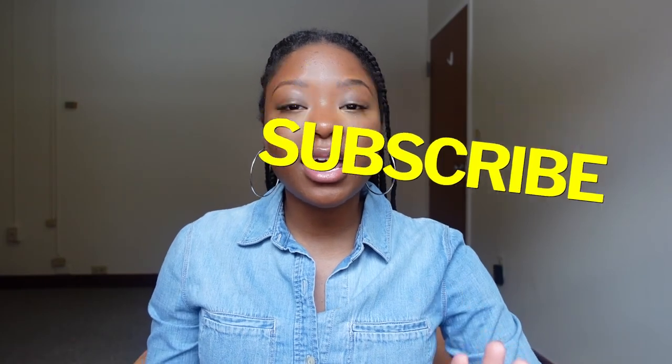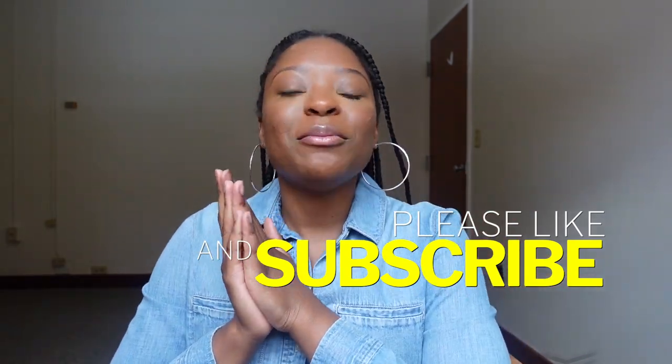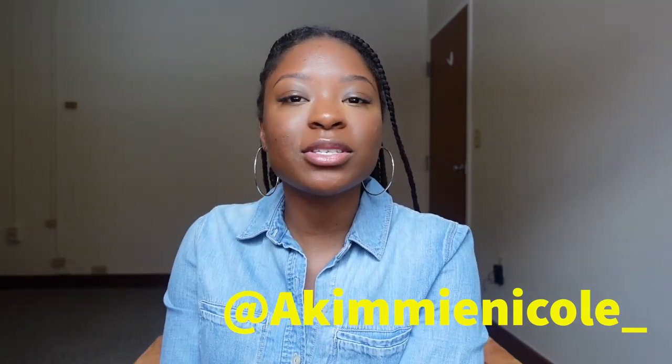Thank you guys so much for watching me playing with makeup today — practice makes perfect because I think it looks good, but there are some things I'd definitely do differently. If you like this video, make sure you are liking and commenting below, giving me ideas of what content you'd like to see. My goal was to get to 300 subscribers by April — subscribe, let's make this happen! Share the videos you enjoy, get your friends and family to join. Make sure you're clicking the bell notification and following me at akiminicole underscore on Instagram. See you in the next video!